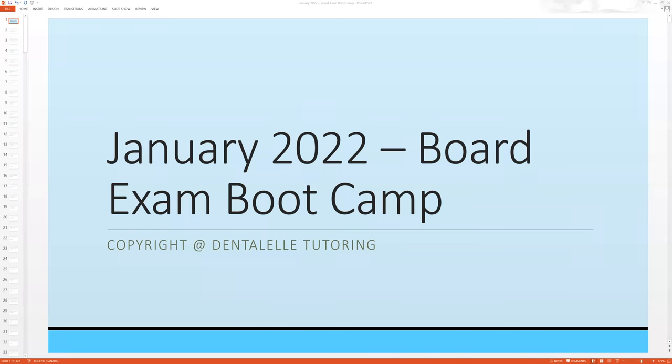Hello everybody. A sneak peek inside the board exam boot camp for this month 2022. Depending on when you are watching the video, you can still purchase — I will leave the link for you down below. If you missed our live, not to worry. Everything was fully recorded for the full two hours.